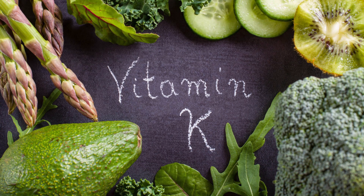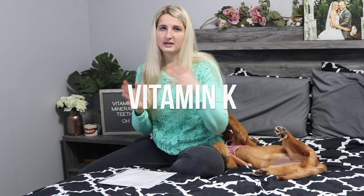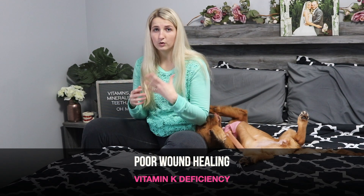Moving on to vitamin K. Some sources of that are broccoli, kale, cabbage, peas, milk, lettuce, Brussels sprouts, and a bunch of greens. A deficiency in vitamin K can cause poor clotting — whenever I think of vitamin K, I think of clotting; just always remember those two go together. It can also prevent your wounds from healing, so preventing the clotting factor means you're going to bleed more.